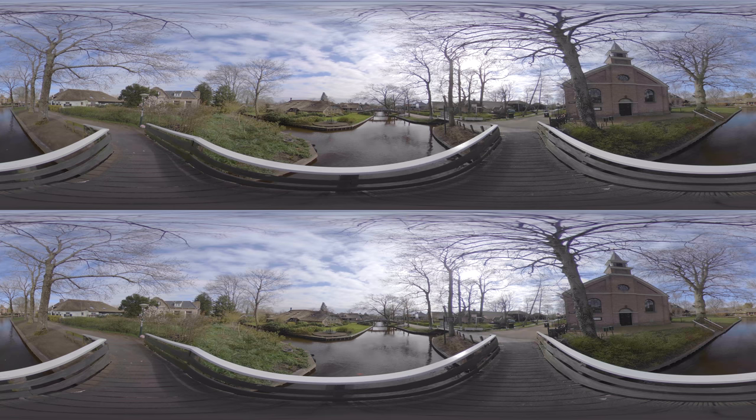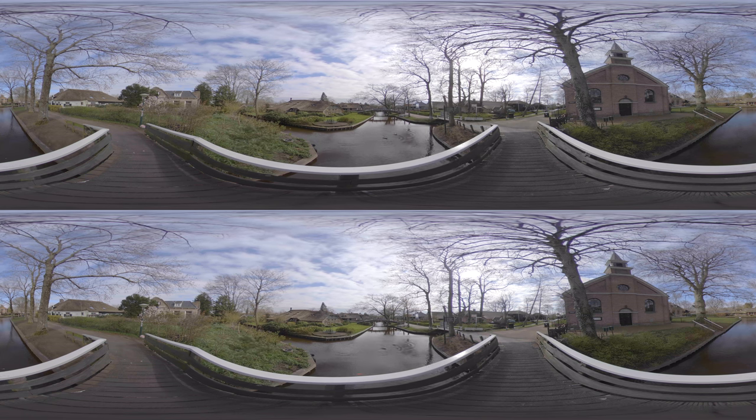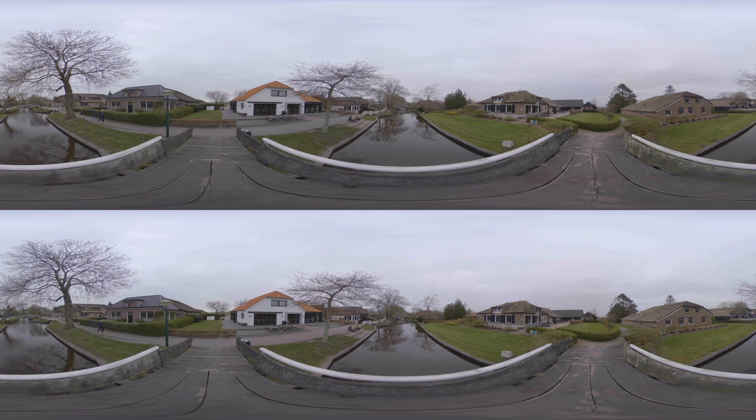Here we are in Giethoorn, also called the Venice of Holland, with all its beautiful canals, little wooden bridges, and houses dating back as early as the year 1200. It is one of Holland's most visited places — on a yearly basis, 350,000 tourists visit this tiny village.